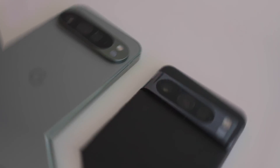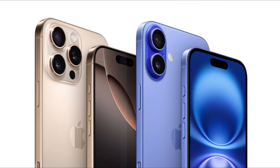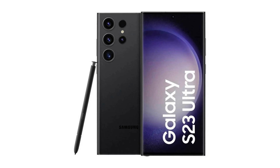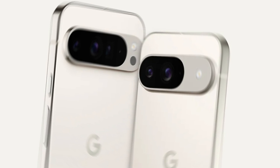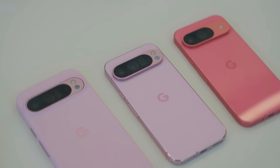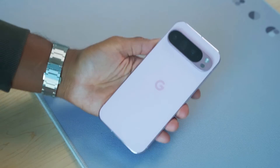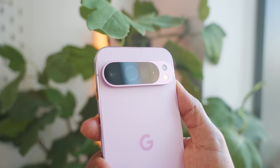Google has taken a bold step with the Pixel 9 Pro, moving away from the curved edges we've seen in previous models. The new flat-sided design might remind you of recent iPhones or Galaxy devices, but Google has added its own twist. The camera bar, once a full-width strip, has evolved into an oval-shaped island. This isn't just for looks — it's a functional design choice that prevents the phone from rocking when placed on a flat surface. It's a small detail, but one that shows Google's attention to real-world usability.